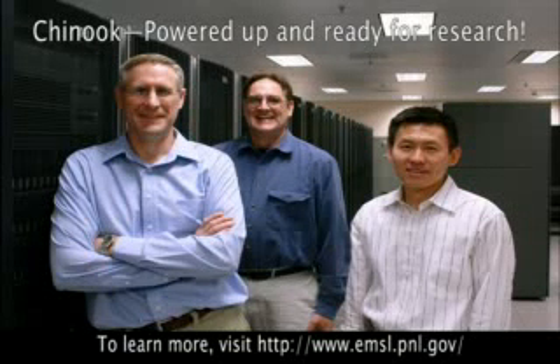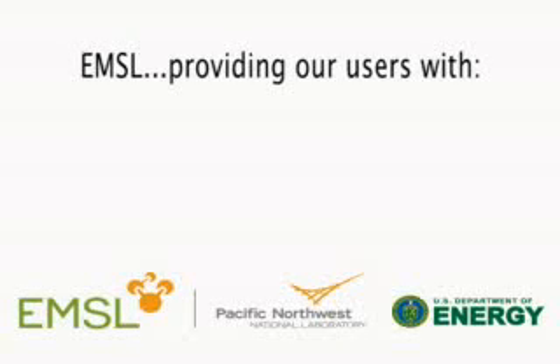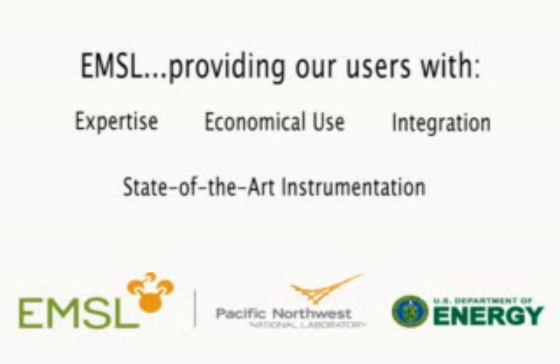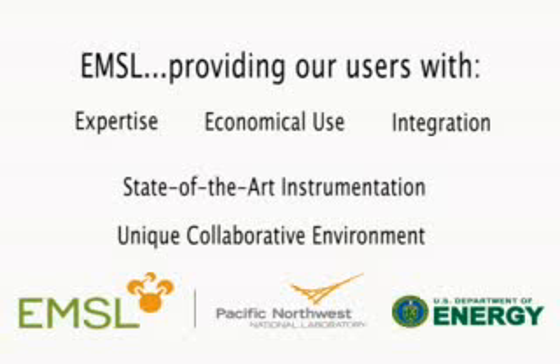Today, Chinook is powered up and ready for research. To learn more about Chinook, visit the EMSL website. The EMSL: providing our users with expertise, integration, economical use, and state-of-the-art instrumentation, all in a unique, collaborative environment.